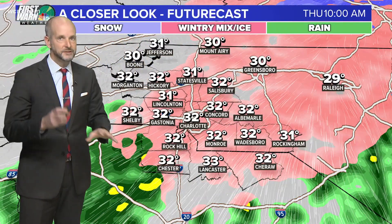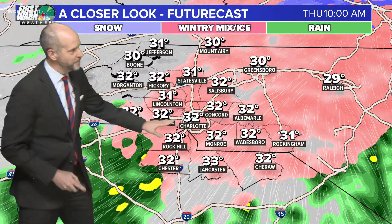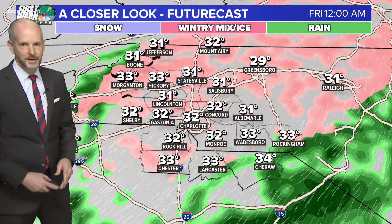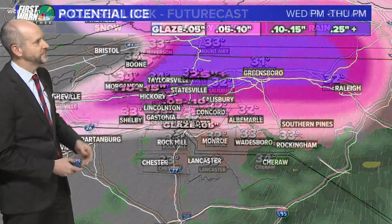Look at these temperatures — 32, 33. A tenth of a degree difference is the difference between ice and rain. So I think it's going to mix in quite a bit here, and we might luck out with a cold rain, but it's going to be close. The northern part of Mecklenburg, Gaston County, you're under a winter storm watch for a reason, because I expect part of the county is going to have some ice.